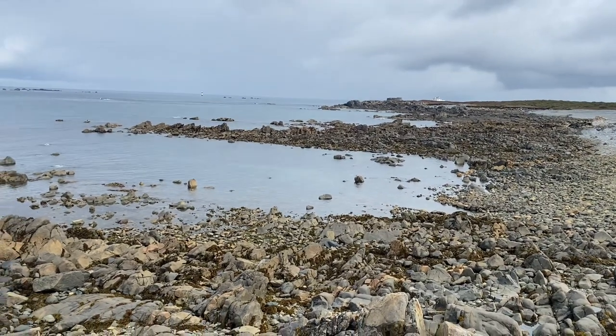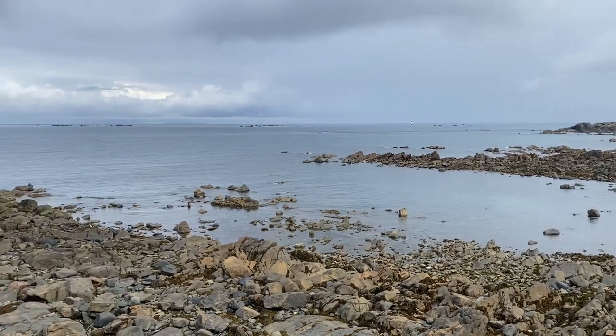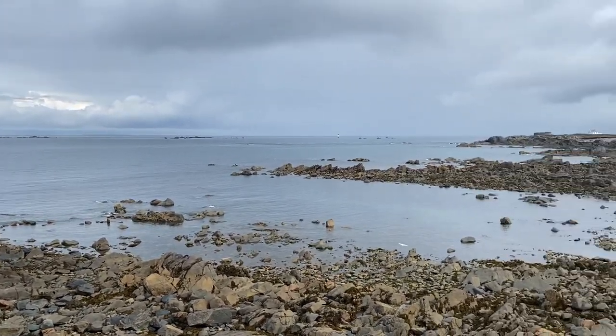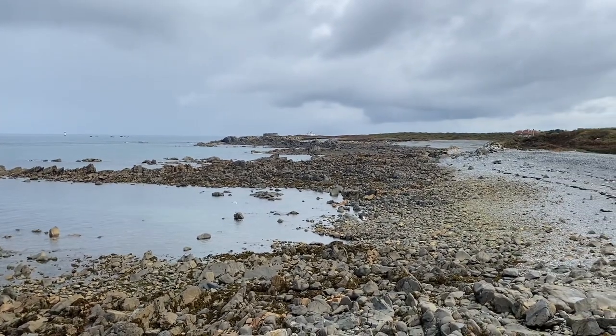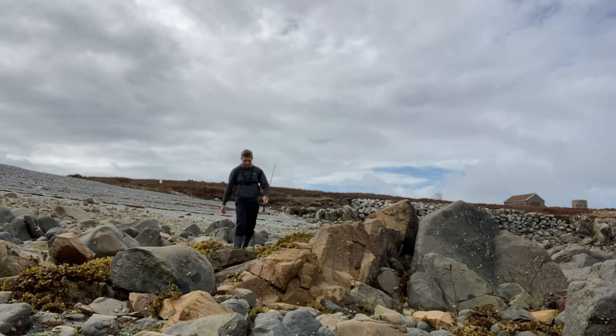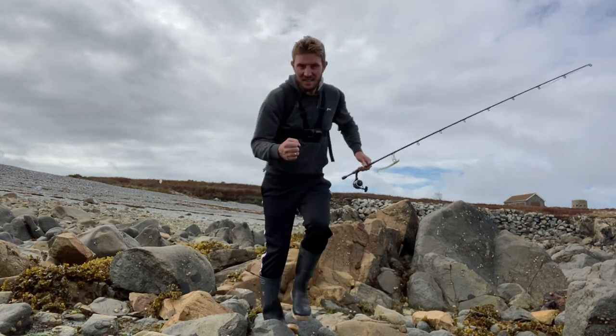If you're a keen bass angler you will definitely like this kind of mark — full of boulders, weed, shallow gullies. There's got to be a bass in here. Let's get those shiners out.